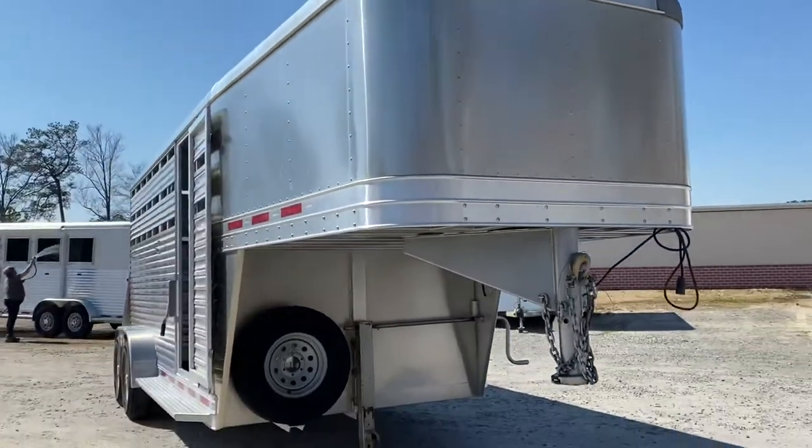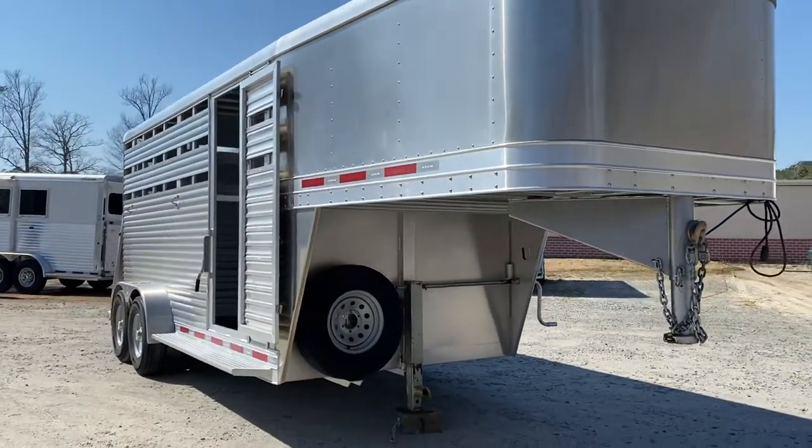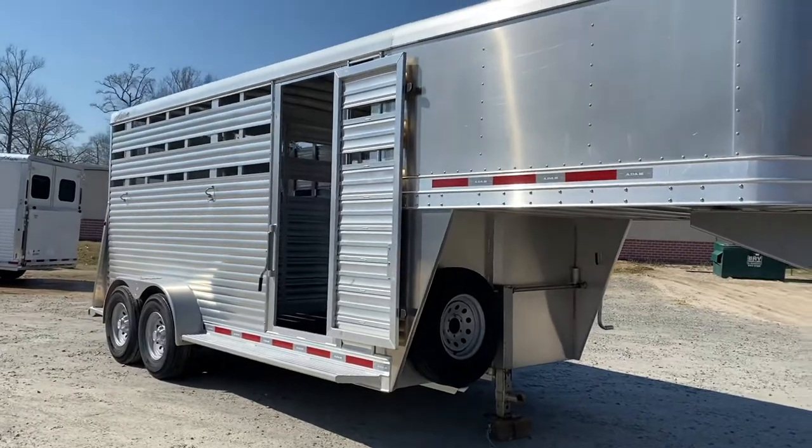The floor is good, the frame is good. No dents or dings to speak of on this one — it's in excellent condition.